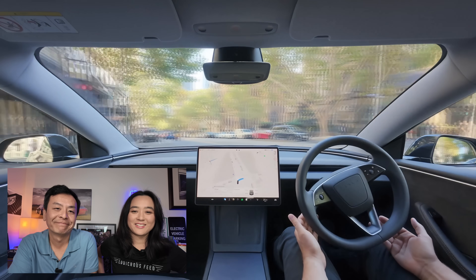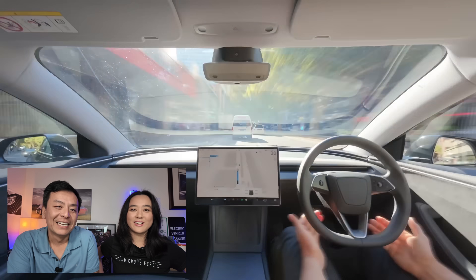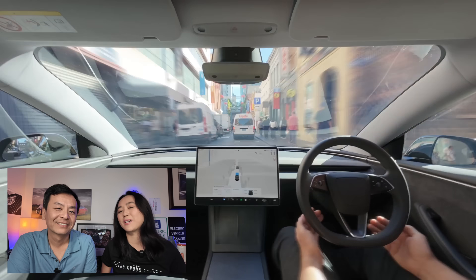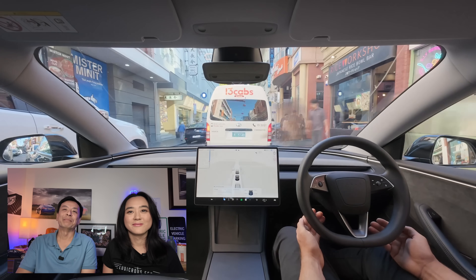Joy's a people person, Tom wants to deal with the practical here and now. Thanks so much for watching. Leave a comment below. Thanks to Tesla as well for releasing this video. Stay tuned for the next Ludicrous Feed video. Until then, happy charging.